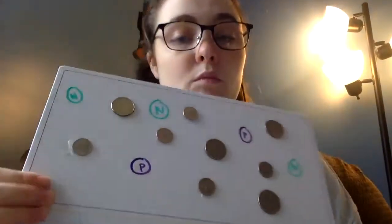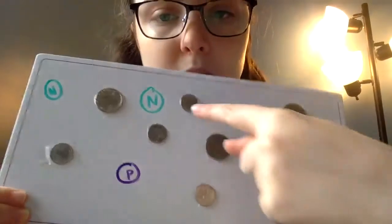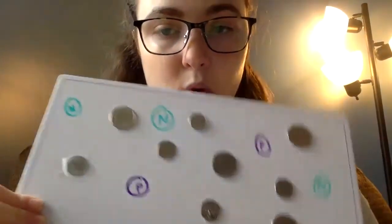For our practice, we're going to be looking for pennies, nickels, quarters, and dimes and counting how many of each we have. Pennies are marked in purple and nickels are in green. We'll use other colors for dimes and quarters.